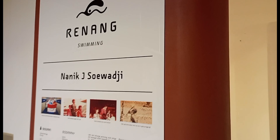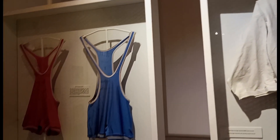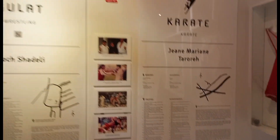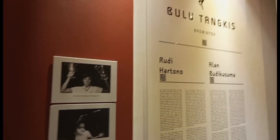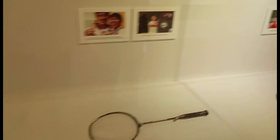Ini cabang olahraga dari renang guys. Banyak di sini, termasuk lengkap loh. Kalau yang ini dari cabang olahraga bulu tangkis ya guys. Mulai dari jersey, racket-nya, cock-nya, bahkan tersimpan rapi di sini guys.